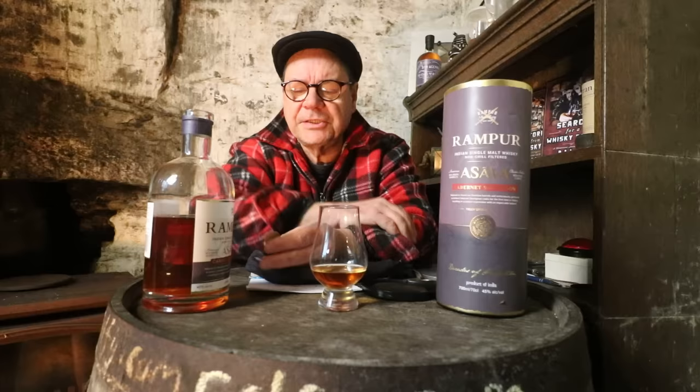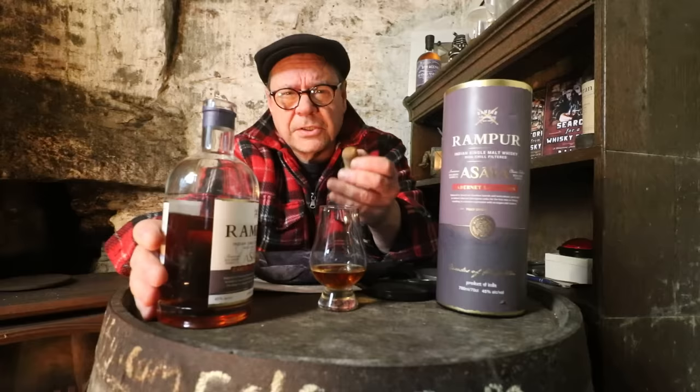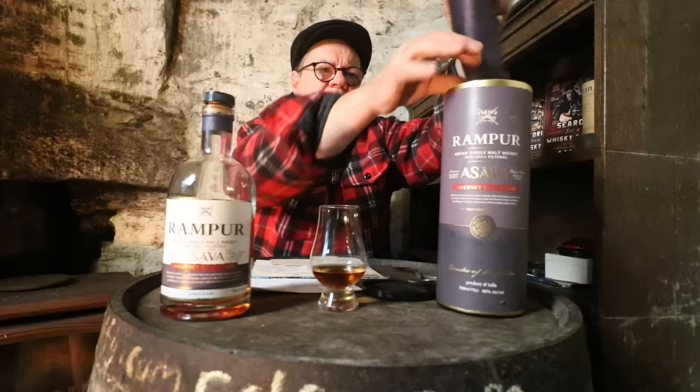Without the industrial cosmeticization of over-filtering for cosmetic appearances, and without the addition of artificially sourced coloring — this has got a slight red tint to it, almost a kind of rose tint. You wouldn't have that with caramel. This is a red wine cask matured Indian whiskey, and what's happened is it's given a really interesting depth and substance.